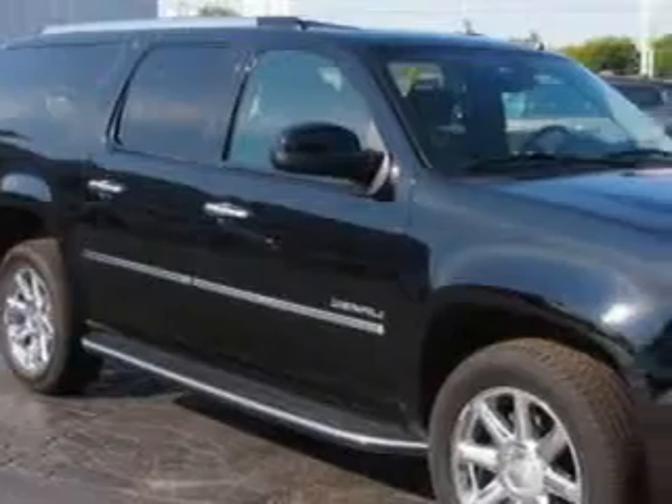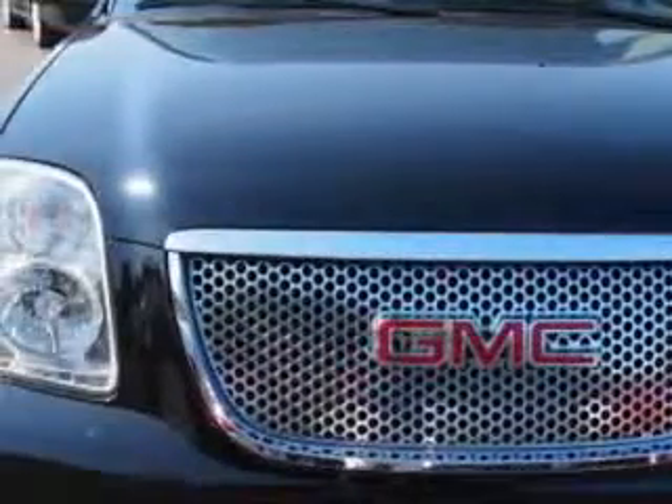At Chevrolet of Homewood, we know you need a car that offers convenience, comfort and space. Whether taking the kids to their soccer game or having a night out with your friends.